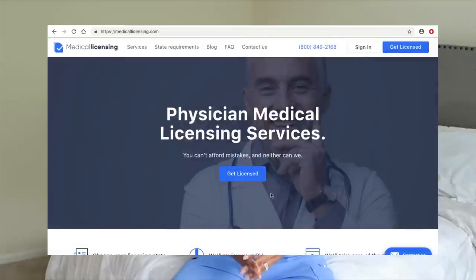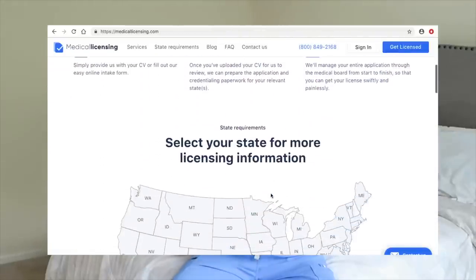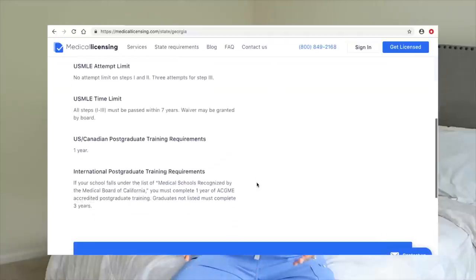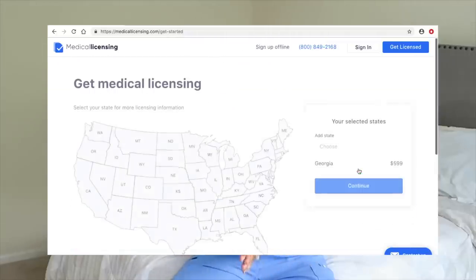Before I get started, I want to introduce you guys to medicallicensing.com. They handle medical licensing — so whenever you're done with medical school, nursing school, or PA school, before you can officially start practicing you have to become licensed in your state. That process can be very long, difficult, and confusing, so they make it smooth and do the licensing on your behalf. I have a code for you — 'white coat 50' — which saves you 50% off your first order. I'll leave that in the description box.